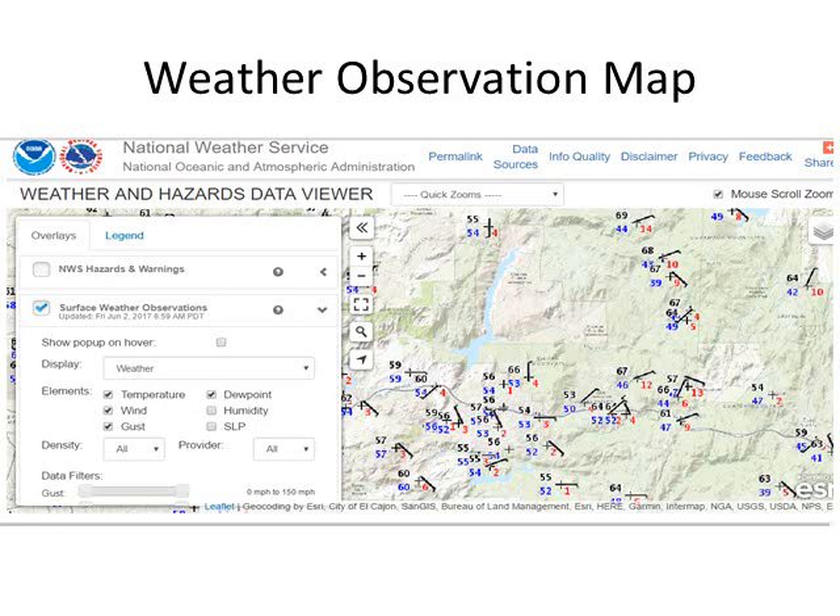The observation or current conditions map shows all of our available weather stations. A lot of these stations we don't own, but we get this information shared through NOAA and displayed on this map.